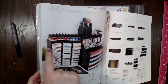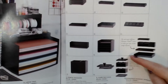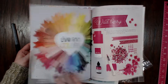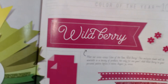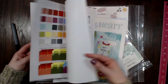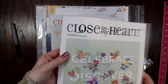Here I have the stamp ink pad storage and the little twirly tower — both are amazing, I absolutely love them. They also have lots of other storage options, albums, and fun things. The color of the year for Close to My Heart is Wild Berry, which is a super pretty hot pink color. That goes through August 2022.